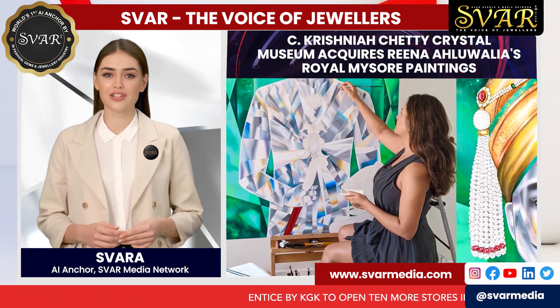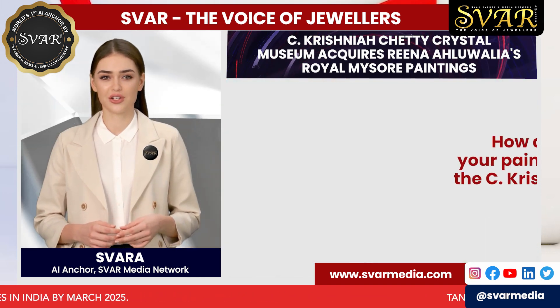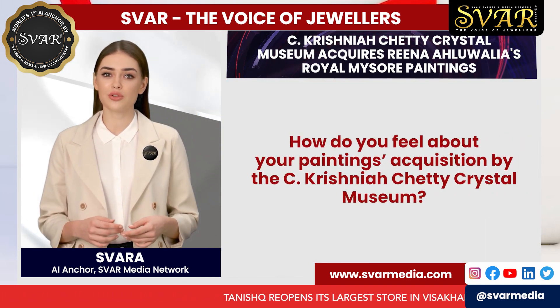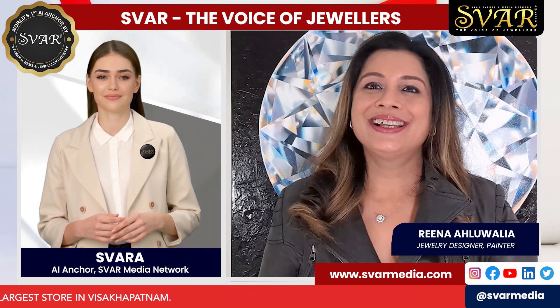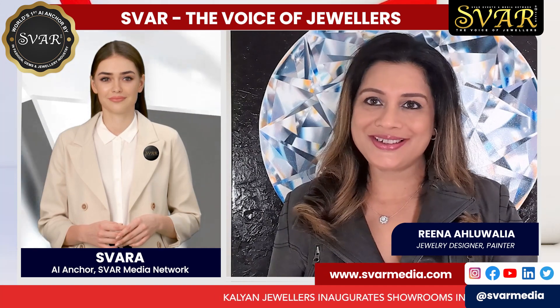Hi Reena, congratulations on your painting's acquisition by the C. Krishna Chetty Crystal Museum. How do you feel about it? Thank you, Swara. I feel the museum is a perfect place for these paintings.